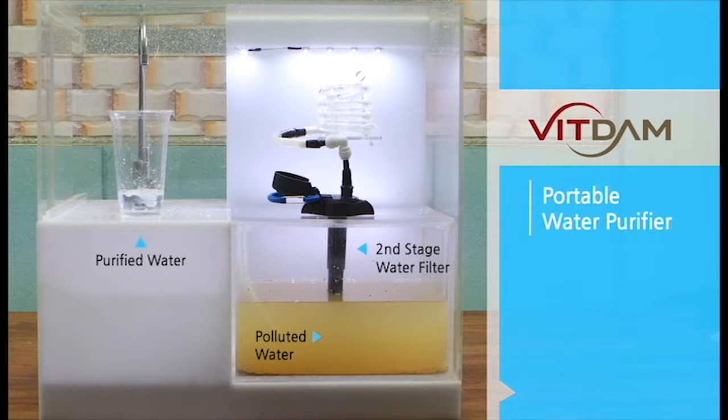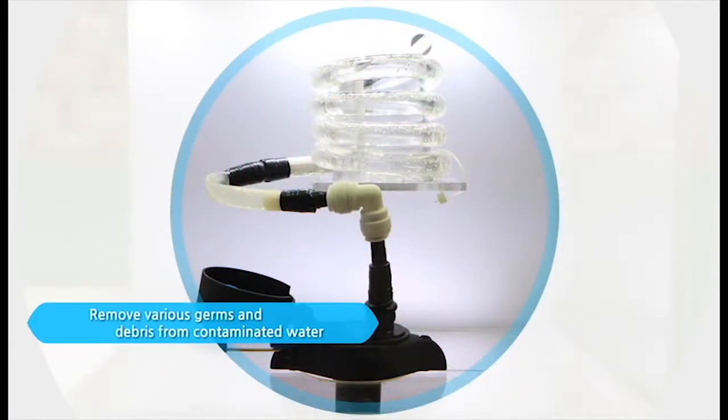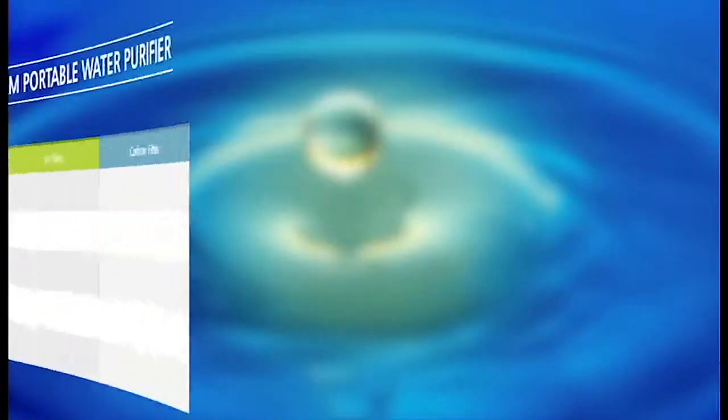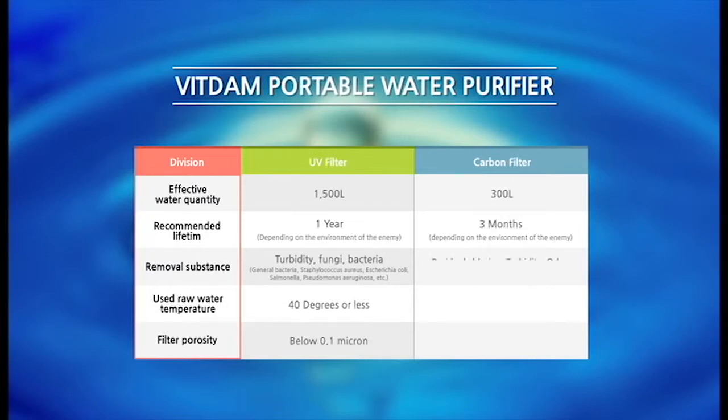Our portable water purifier is a product that makes polluted water into clean drinking water. First, the UF filter filters out various germs, bacteria, and foreign substances in contaminated water. Second, the carbon filter removes water odor, chlorine, heavy metals, etc. It is a two-stage water purification system that allows you to drink water.